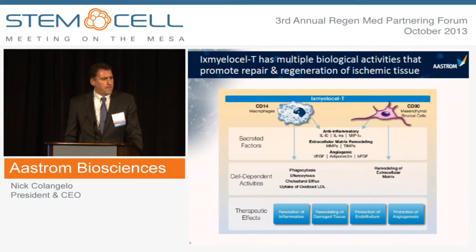These cells exert their biological activity both through the paracrine effects of their secreted factors and through direct cell-dependent activity. Both cell populations secrete high levels of potent anti-inflammatory and anti-fibrotic factors such as IL-10 and IL-1 receptor antagonists, factors involved in extracellular matrix remodeling like MMPs and their inhibitors, as well as potent angiogenic factors like VEGF and FGF. M2-like macrophages are phagocytic cells that clear away cellular debris and apoptotic cells, thereby reducing immune and inflammatory responses — they remove cholesterol and oxidized LDL. Mesenchymal stromal cells are involved in remodeling of the extracellular matrix.